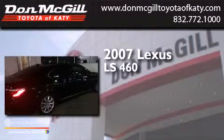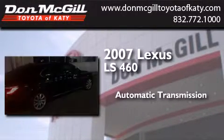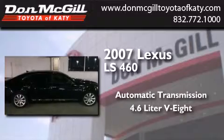This is a 2007 Lexus LS460. This four-door sedan has an automatic transmission and a 4.6-liter V8.